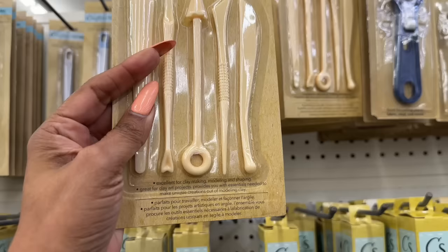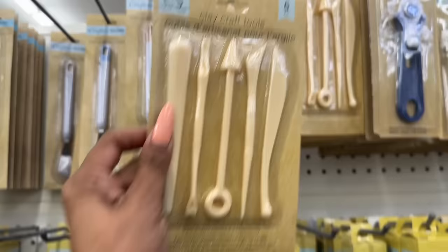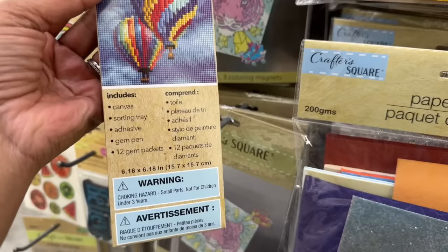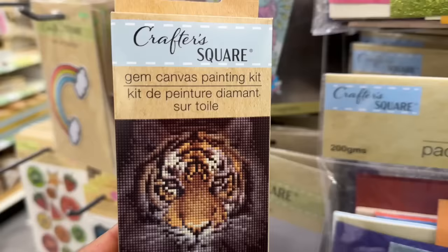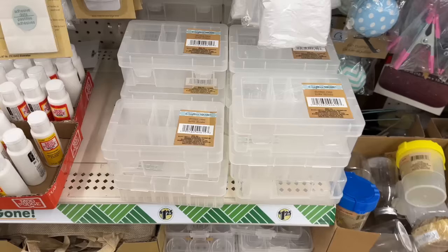These are one I've been on the hunt for — the gem canvas painting kit! You get 12 gem packs, gem pen, adhesive, sorting tray, and canvas. My friend is going to be so excited. They have a tiger design and also a toucan — how cute is that!